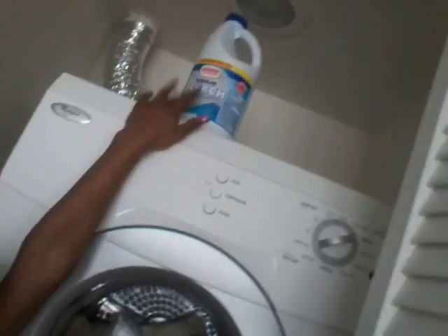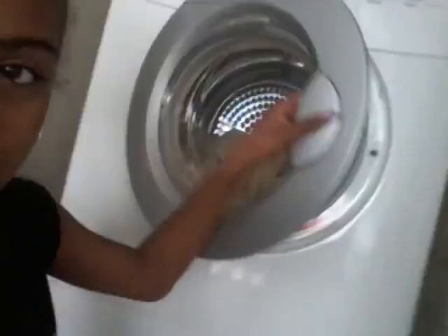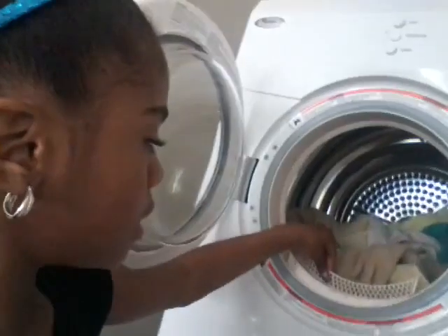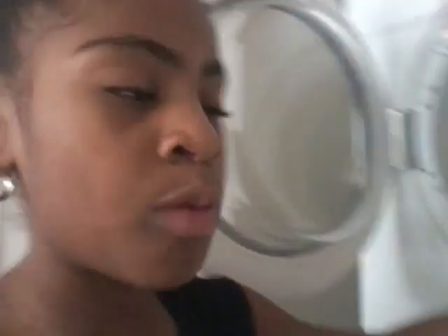Right here is our washer and dryer. All the way up here we have some bleach, detergent, and dryer sheets. We have a light switch that turns the light on. This is our dryer — it opens just like this. We always have to clean the lint trap so when we wash more clothes it won't set on fire or blow the house down.